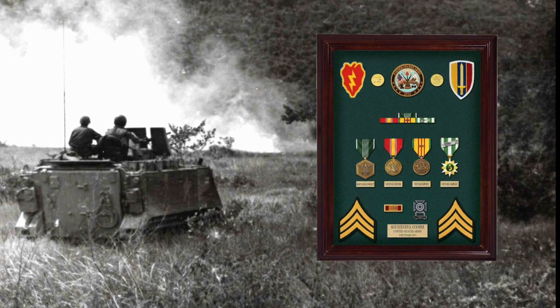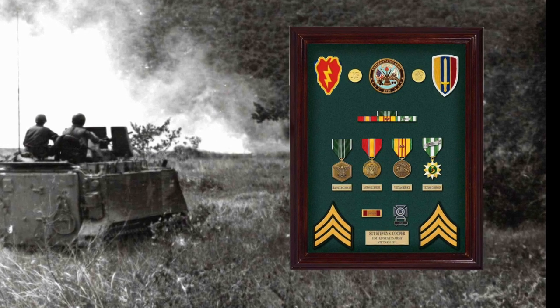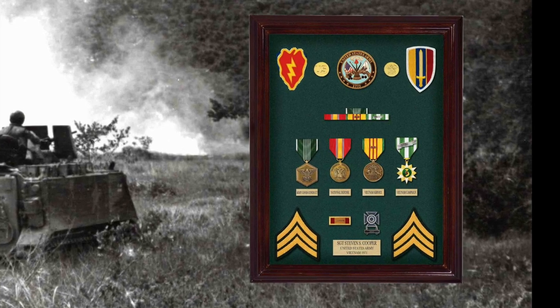We'll wrap up with this classic display of a young sergeant who saw service with both the 25th Infantry and has received the Army Commendation Medal along with his basic awards.